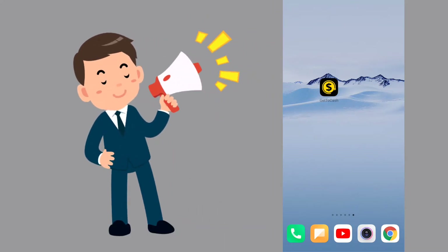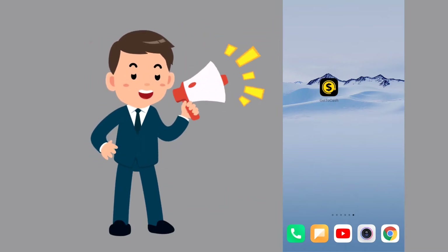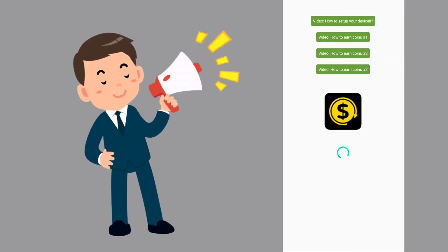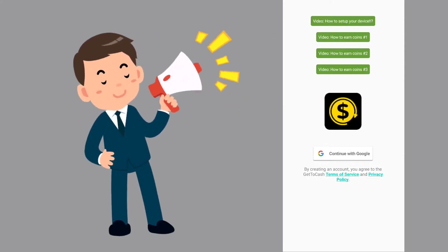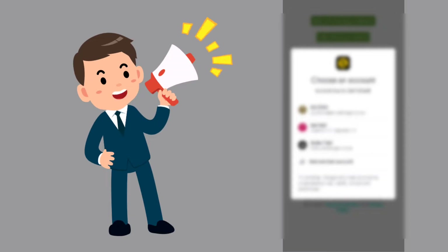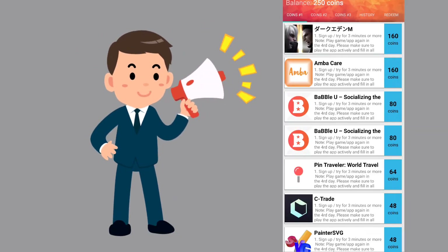You can also find it on the Play Store. You will need to install the app, click open, then click login. Continue with Google to sign in, then select your account to proceed for the first time.